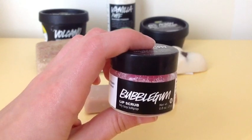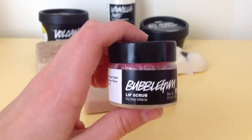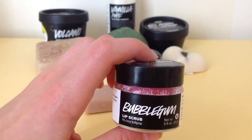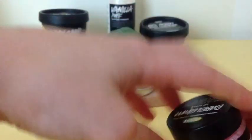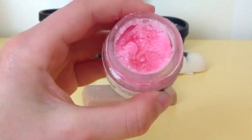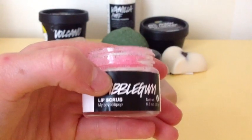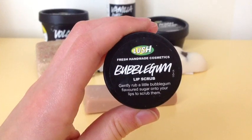Next I have Bubblegum Lip Scrub. This lip scrub is tied with popcorn, but after you taste this and then taste popcorn, you can kind of tell this one tastes a little bit better. It tastes exactly like bubblegum. It's a really pretty pink color, and I also have a little bit of bias toward it because it was my first product from Lush.